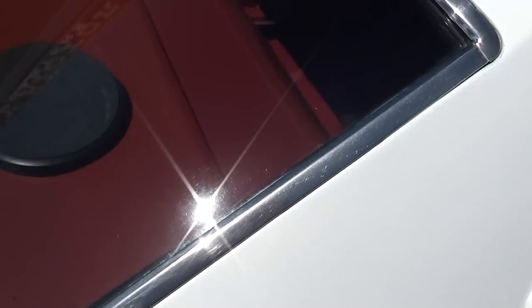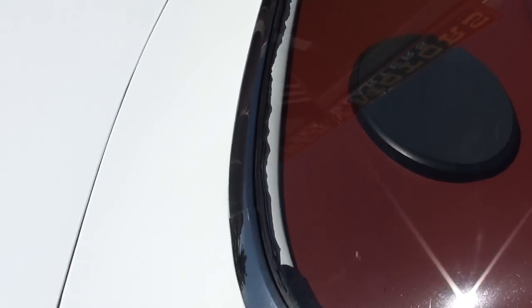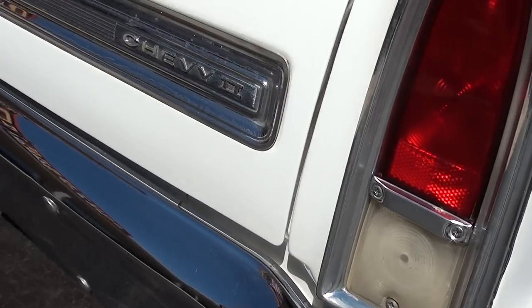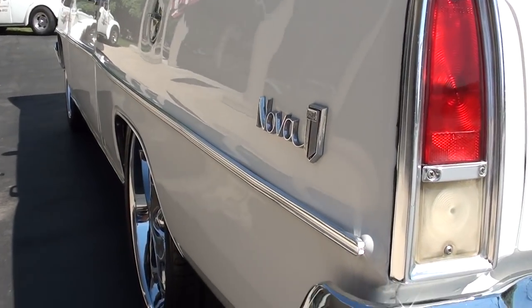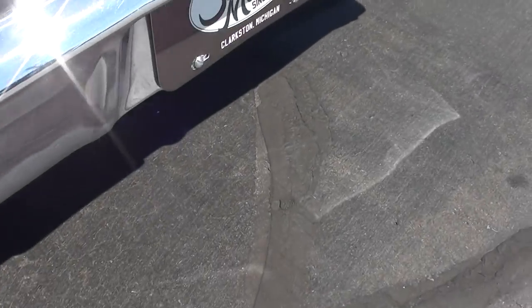Good, solid body. The car runs and drives excellent. It's got a big front sway bar and rear sway bar, so it really hits the road well. You can see it's nice and flat down the sides. Brand new rubber — those are 18-inch Kois, all brand new ZR-rated rubber. It does come with a set of 15-inch powder-coated steel wheels with dog dish hubcaps.